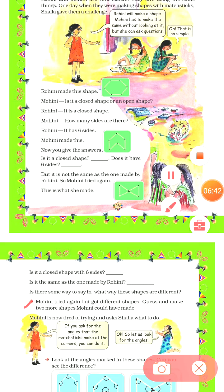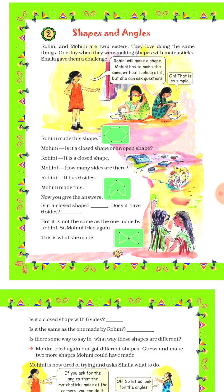Next question: Mohini tried again but got different shapes. Guess and make two more shapes Mohini could have made. She will try again and again but always gets different shapes, so now you have to guess and make two more such shapes. I hope you all understood today's topic. That's all for today. Thank you and bye-bye.